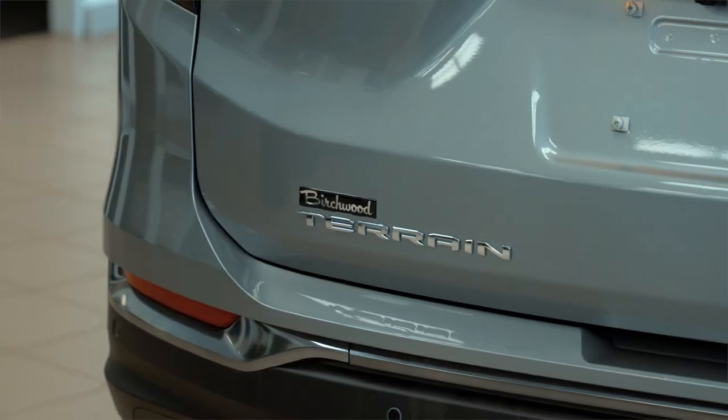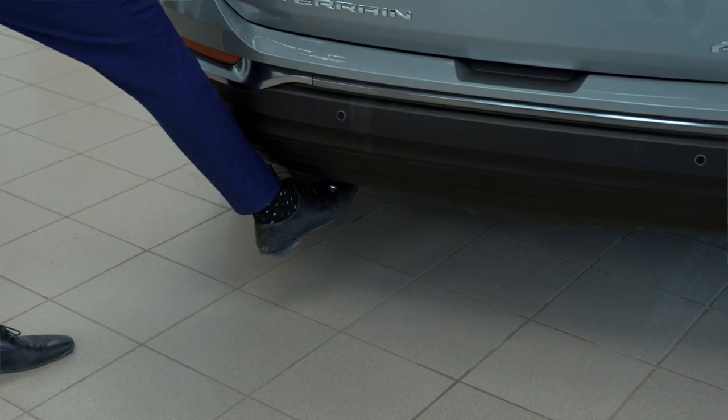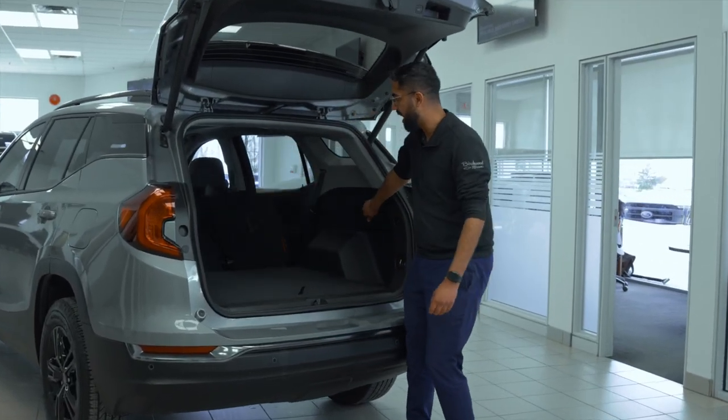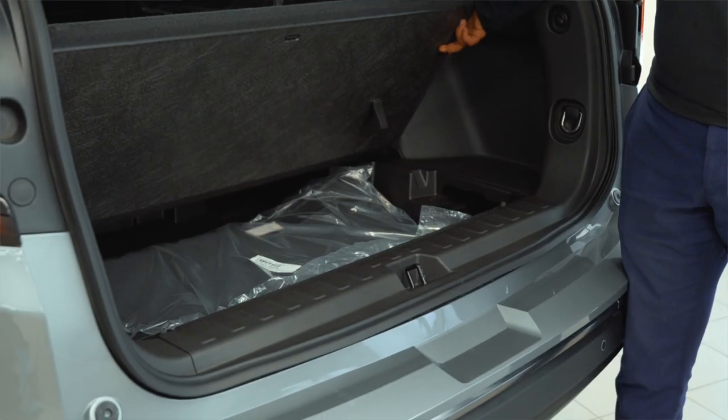One of my favorite features on the AT4 is going to be the automatic tailgate lift — give a quick click towards the GMC logo and it'll automatically open up for you. You got plenty of storage, and if you need more you can pull these levers right here and fold down the seats. If you need extra, there's another compartment right over here.